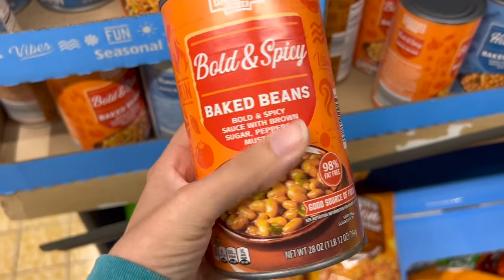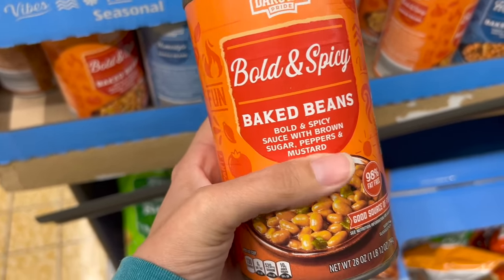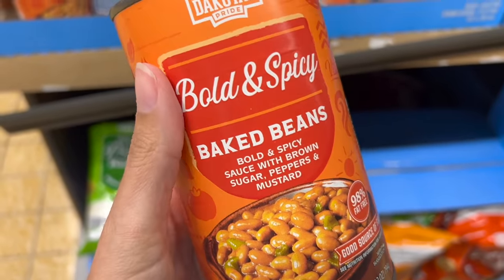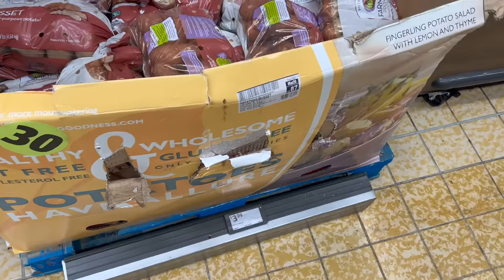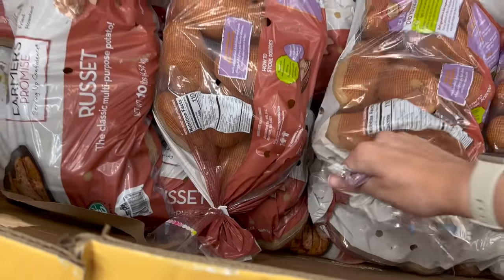This wasn't on my list, but we have hot dogs left over from this week. We're going to have it with white mac and cheese, but I'd rather have beans and I think my girls would like these — bold and spicy, $1.89. They look yummy. I'm out of potatoes — we use a lot of potatoes — $3.99 for 10 pounds.